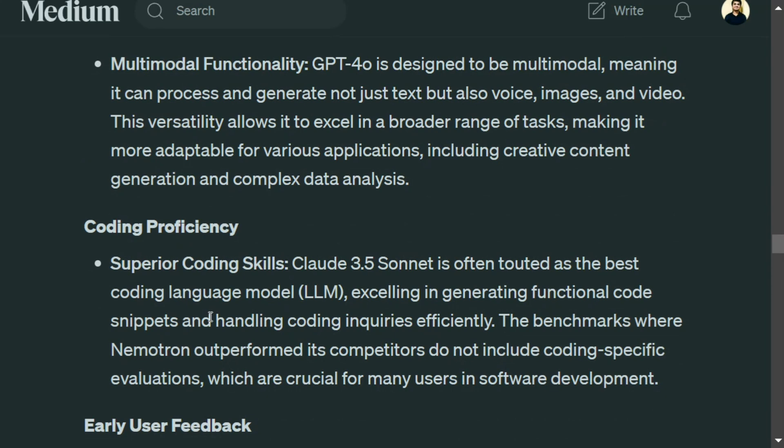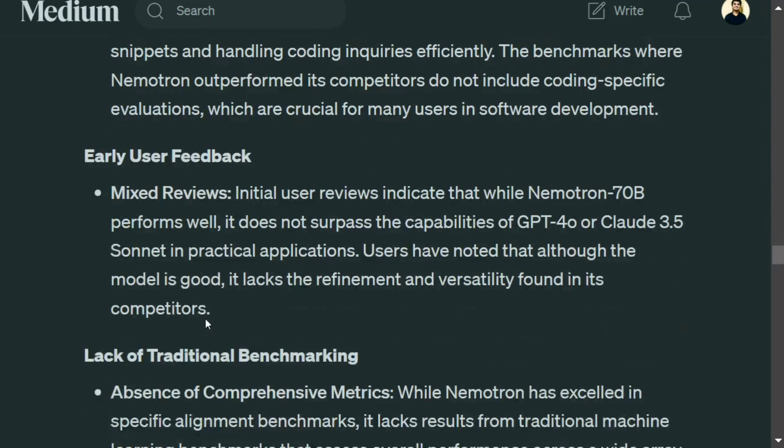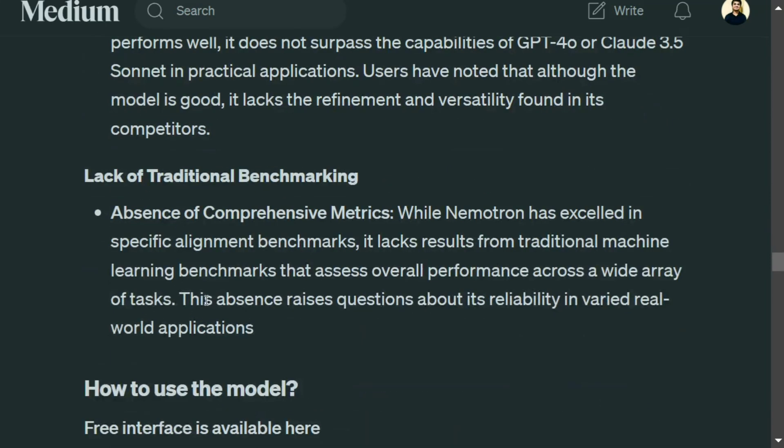Early user feedback is quite mixed. I've been active on Reddit and reading social media posts, and I've tried it out myself. The model is good, but it's not the best — GPT-4o and Claude 3.5 are still on top according to my use cases.